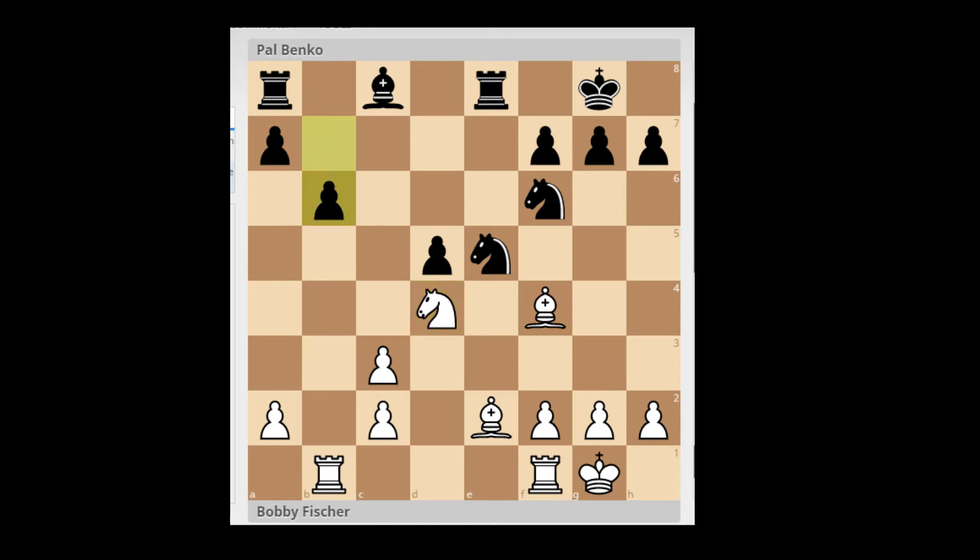Knight takes D4, black plays B6, solving one of the problems — white had pressure along the B-file and black couldn't develop the C8 bishop without leaving the B-pawn unprotected. White plays Knight to B5, an interesting choice, playing against the dark squares since black is missing his dark-squared bishop. White can jump to C7 to fork the rooks, or jump into D6, so Knight B5 is an interesting active choice. Black plays Knight G6 — a double attack hitting both the bishop on E2 and the bishop on F4. There is only one move to cover both threats, and white plays Bishop to E3.